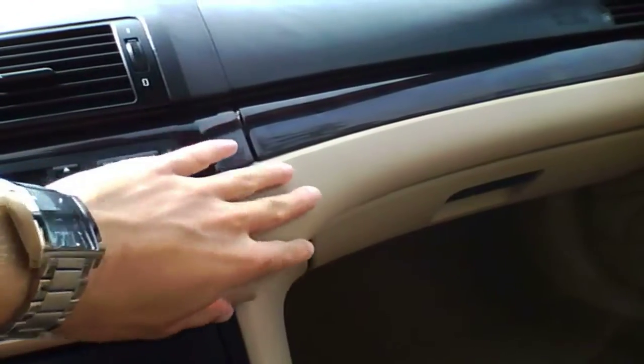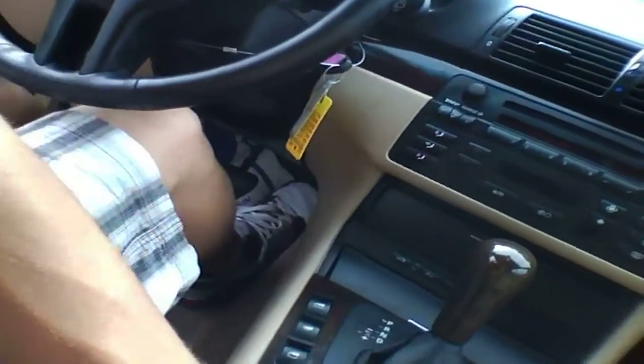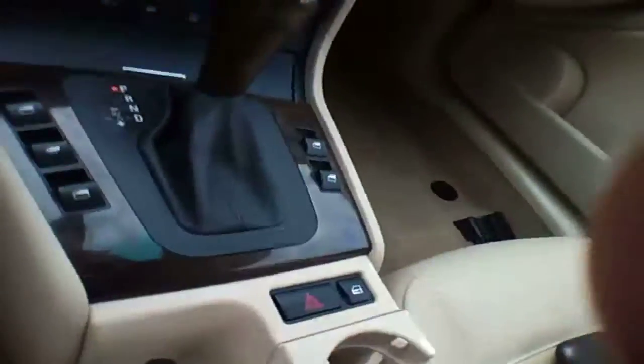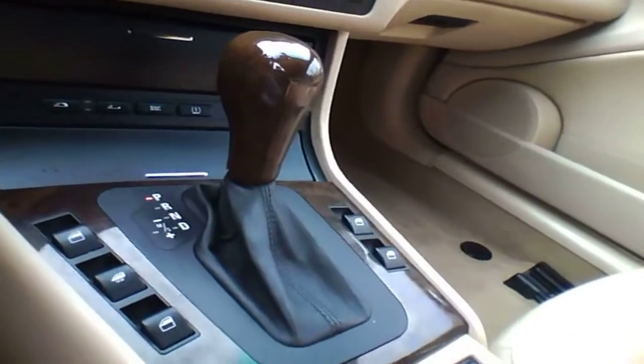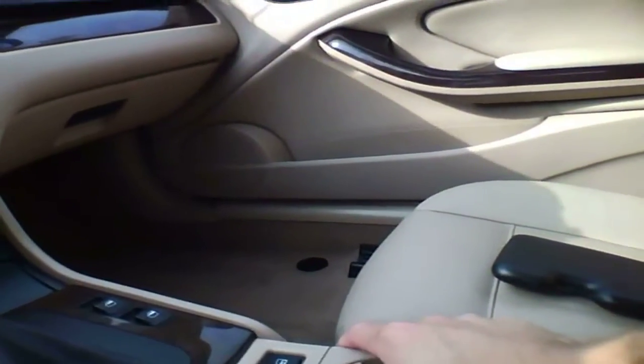Just about everything in the middle here, in the center console — it just comes right off, clips right off, you can see. Really no effort. That's kind of a sloppy fit and finish. Maybe it was designed to come off, but it's kind of loose.